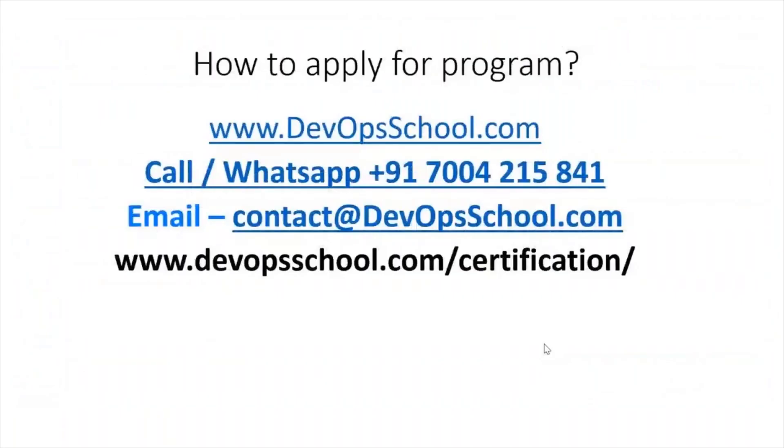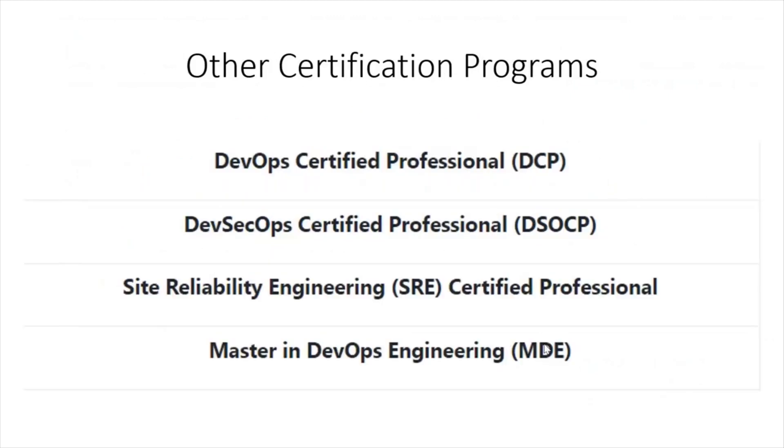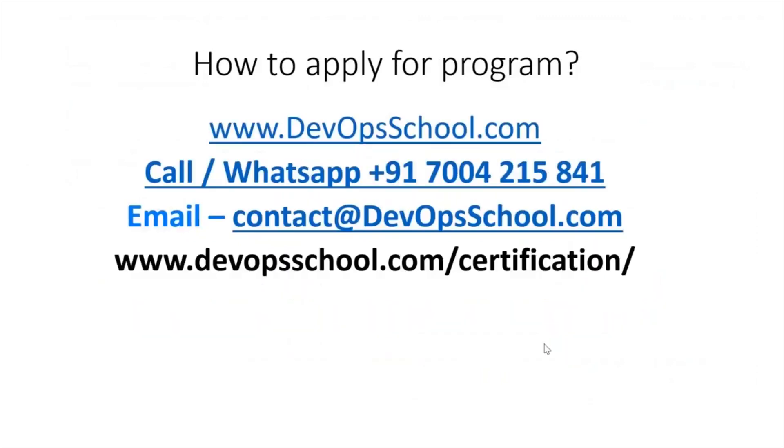To apply for this program, you can reach out to us via WhatsApp number or email ID. Please reach out and we'll help you onboard. Apart from the DevOps Certified Professional program, we are also offering other certifications in DevSecOps, SRE, and one very comprehensive program called Masters in DevOps Engineering. Feel free to get in touch with us and enroll.